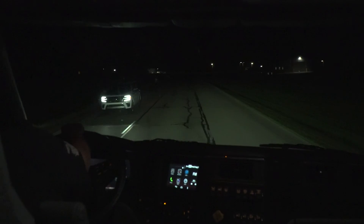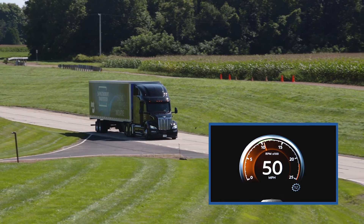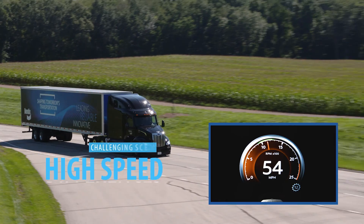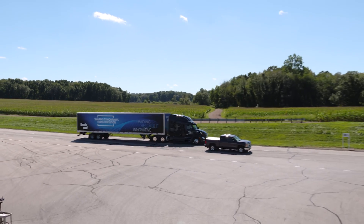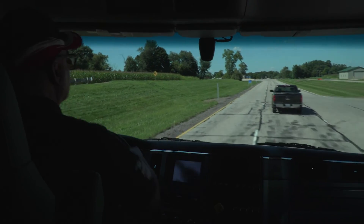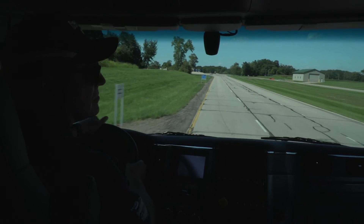The higher the speed difference between the truck and the forward vehicle, the less time the system has to react to potentially warn the driver or apply brakes. High speed differences can cause little to no system alert or activation.